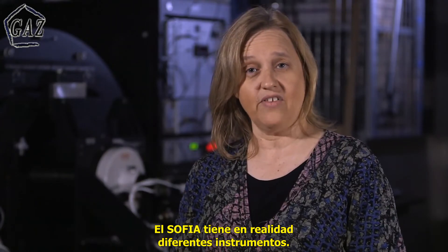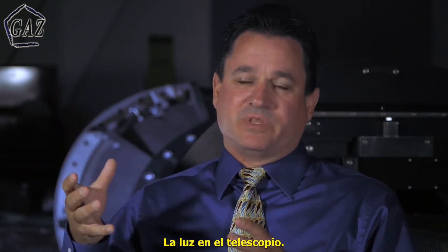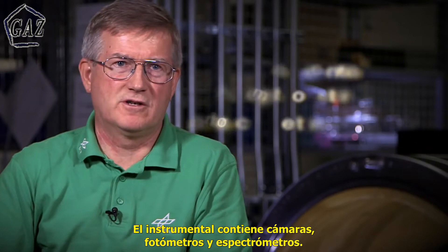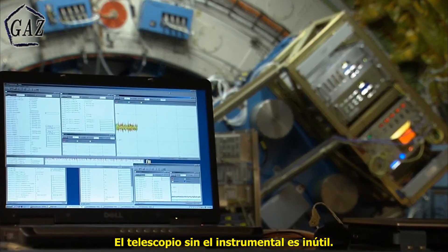SOFIA actually has several different instruments. The science instruments receive the electromagnetic spectrum — the light — through the telescope. Instruments mean cameras, photometers, or spectrometers. The telescope without instruments is totally useless.